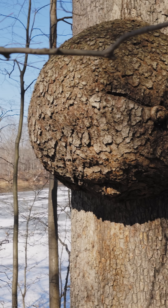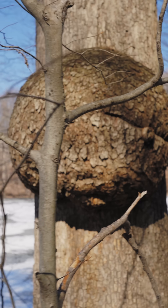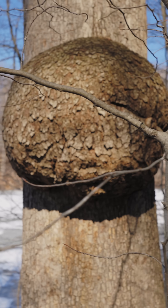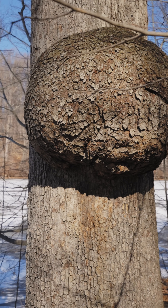The funny thing is, there are actually really high-value tree burls and there are people out there called burl hunters. They have a unique pattern in the wood inside of them and it's really valuable for furniture.